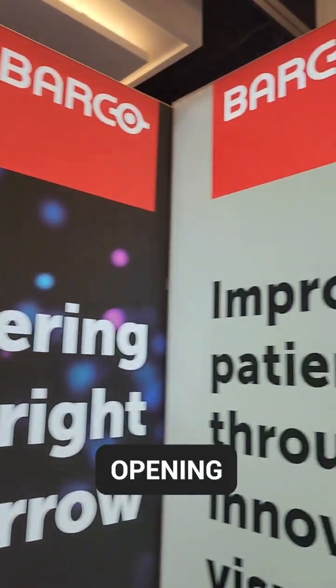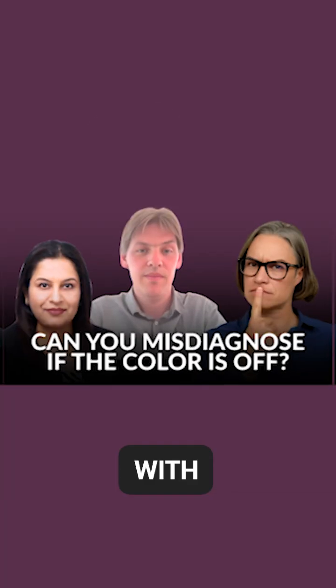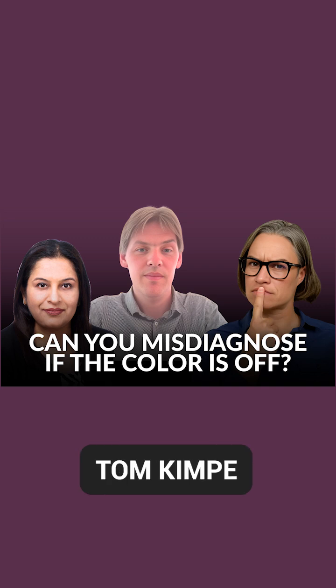Pre-exhibit hall opening at Barco's booth with recent podcast guest Tom Kimpe. How are you, Tom? I'm fine, Alex, thank you. What is Barco and what are you showing at PathVisions this year?